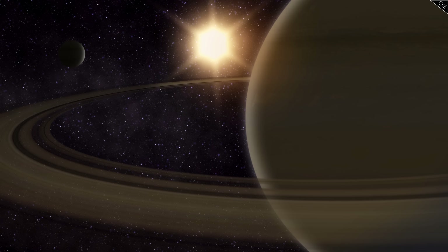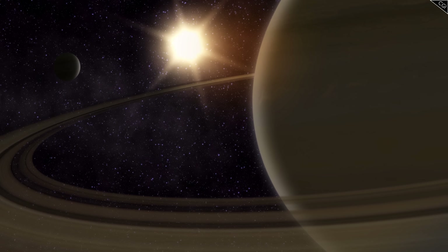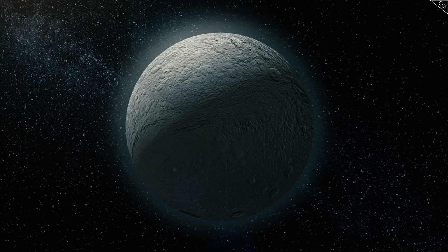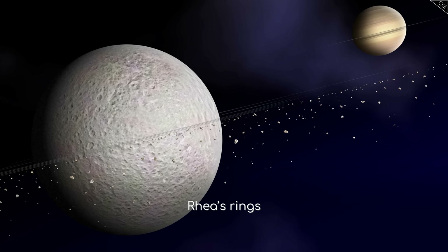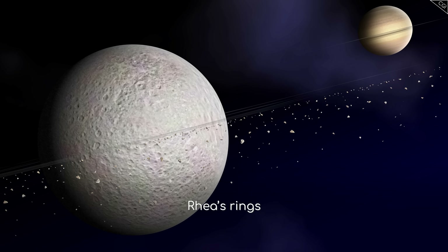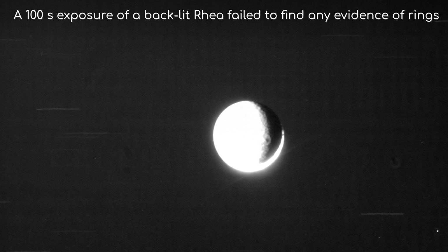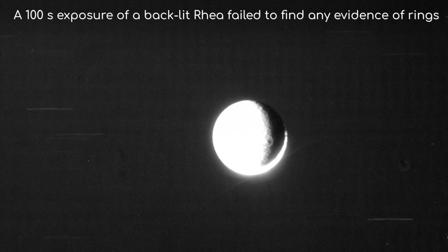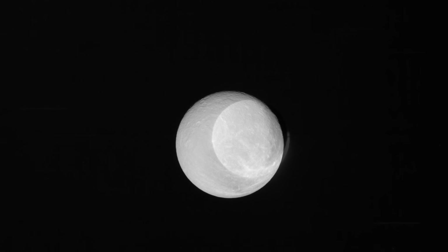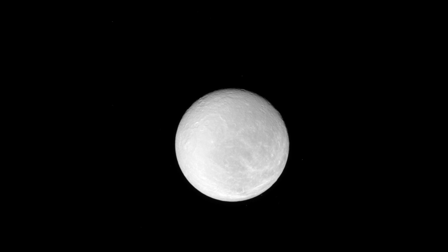But perhaps one of the most intriguing results from the Cassini mission was what it didn't find. Prior to Cassini's arrival, some scientists had proposed that Rhea might have a system of rings, based on unusual measurements of electron densities around Rhea made by Cassini in 2005. However, despite careful searches during its flyby, Cassini found no evidence of rings around Rhea. This non-detection doesn't completely rule out the possibility of some kind of debris disk, but it does make it much less likely.